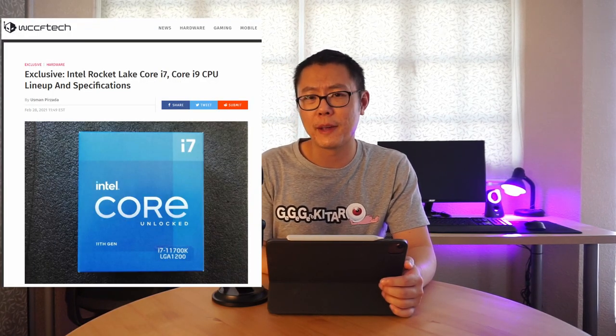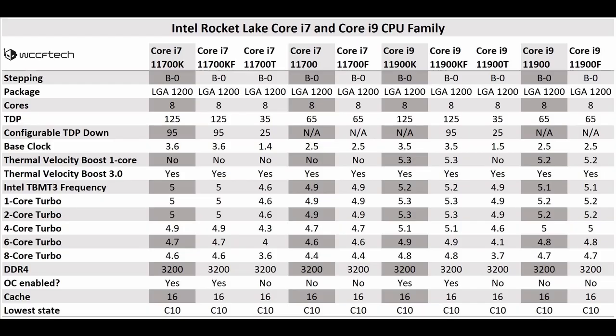WCCF Tech has exclusive information about the Intel Rocket Lake lineup for the 11700 and 11900 series. As you can see, they're all going to be eight-core, 16-thread CPUs. The package is LGA1200, which means they'll also work on Z490 motherboards. The TDP is pretty much the same as Comet Lake — 65 watts for non-K parts and 125 watts for the unlocked K parts.